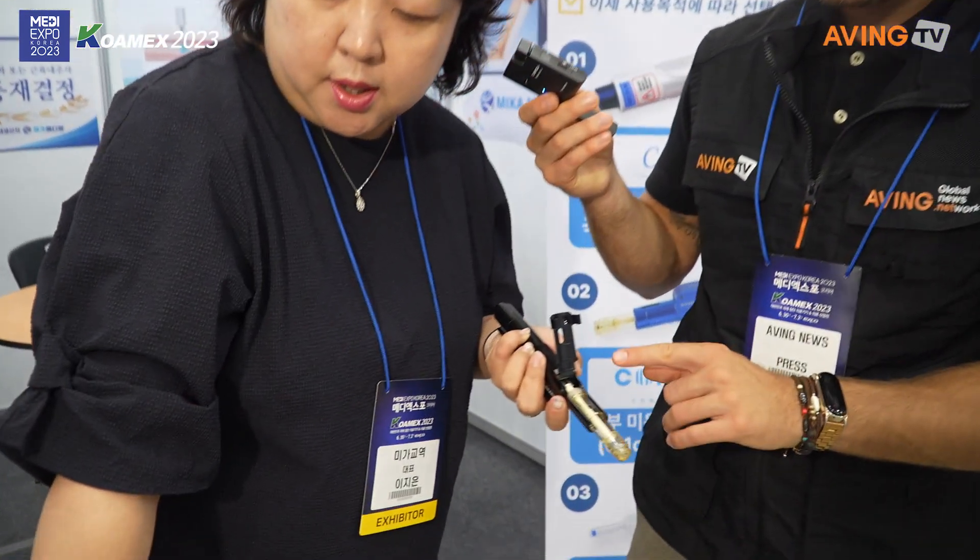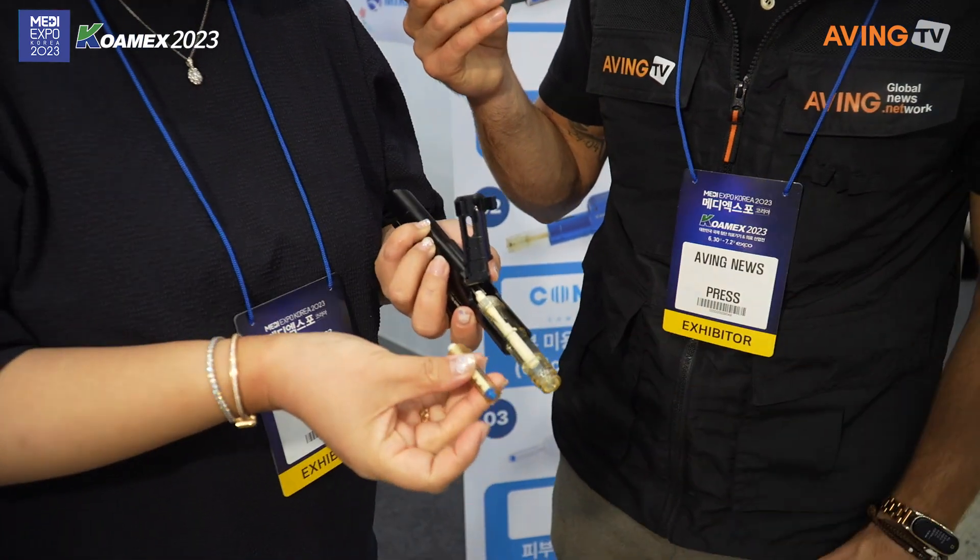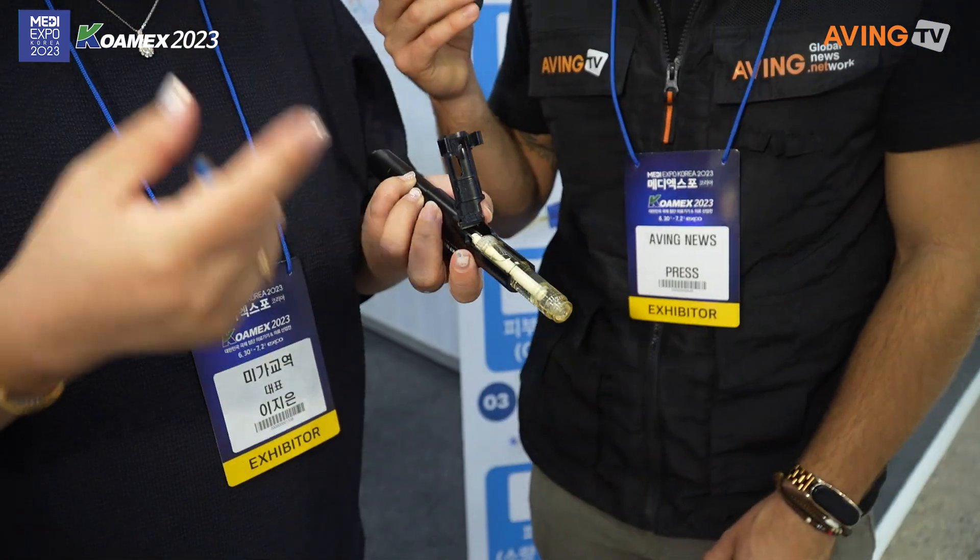Where do we insert the liquid? The liquid goes into a very big nozzle here — much bigger than the other one. You can see this is a very big one, and you can keep using it. This is for aesthetic, hair implant, and body slimming centers.